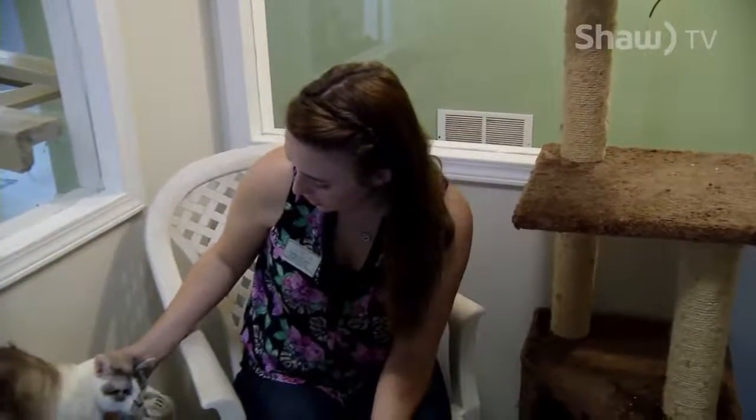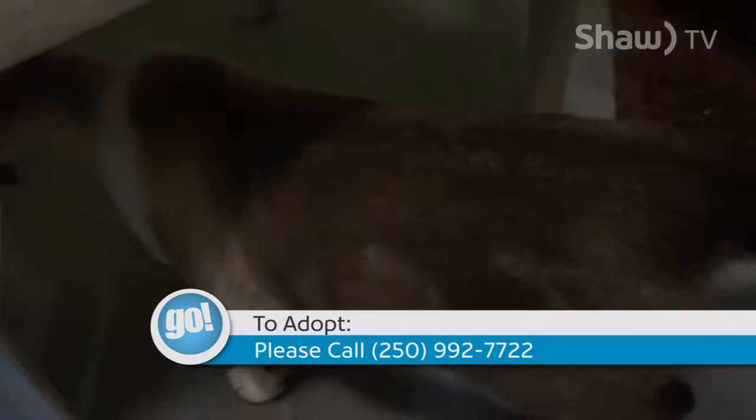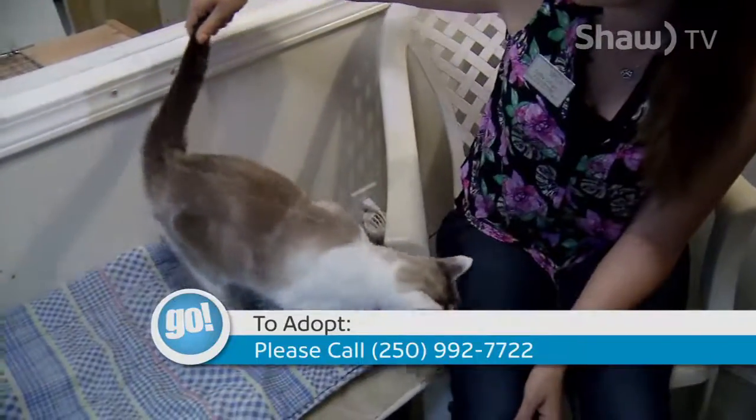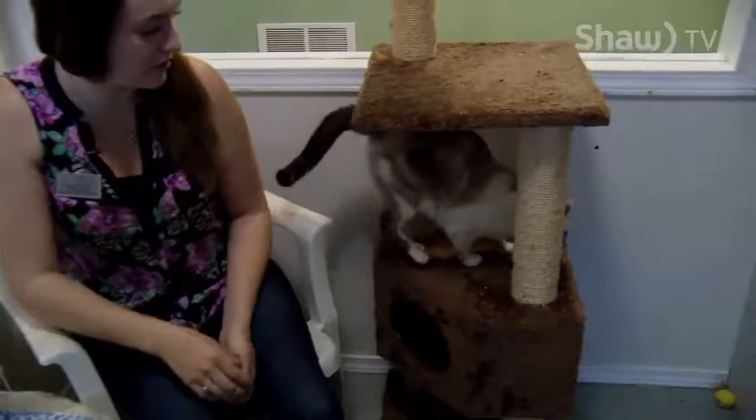She's available for adoption here at the Cornell SPCA. If you want to come down and see her, we are open Tuesday to Saturday from noon until 4pm. We are closed on all long weekends, so if it's a long weekend, give us a call and make sure what hours we're going to be open.